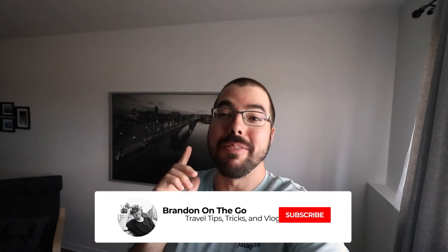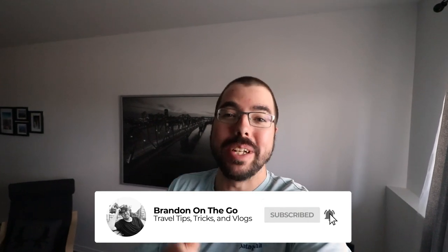What's up fellow travelers! My name is Brian and welcome to my channel where I present travel tips, tricks, and vlogs on a weekly basis.